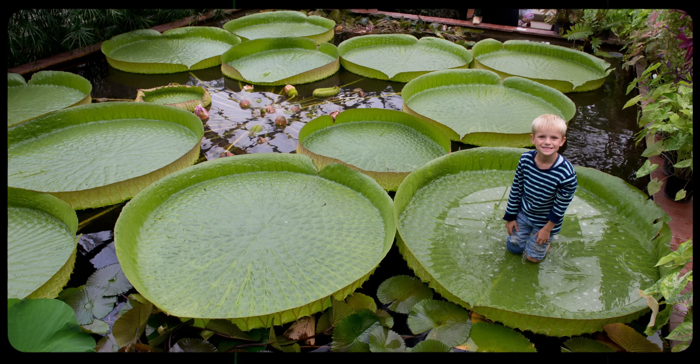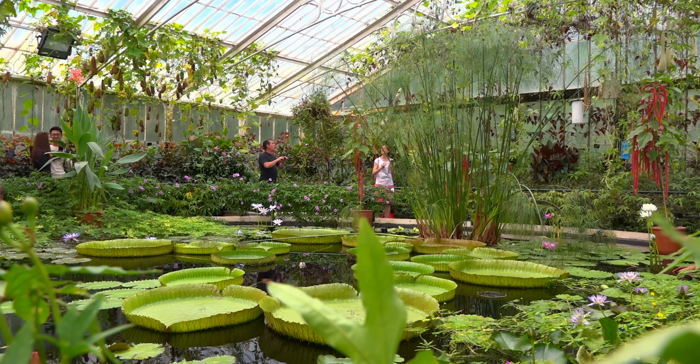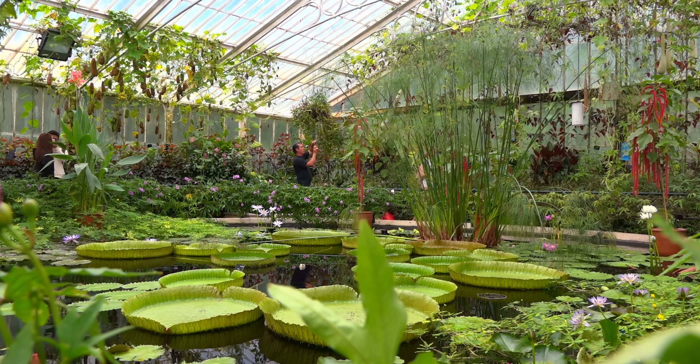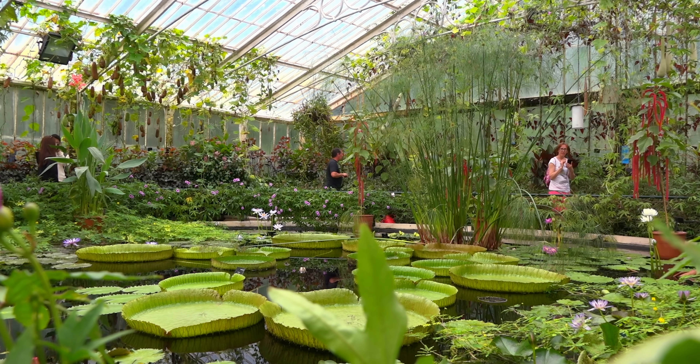Victoria Amazonica has certainly made quite the impression on beetles and people alike, and is highly prized as the jewel of greenhouses throughout the world. Their size and beauty draw crowds wherever they go. But unless you have a lot of space to keep a large pool of water at 25 degrees Celsius year-round, you probably won't be able to grow one of these gorgeous giants at home. You'll just have to travel to a greenhouse to see one for yourself. So what should we talk about next? Let me know in the comments and don't forget to subscribe for new episodes every week.